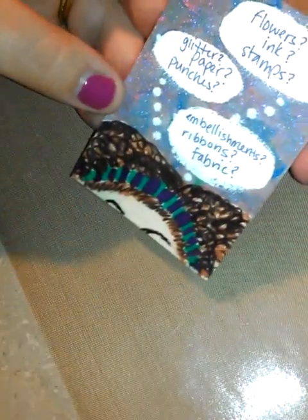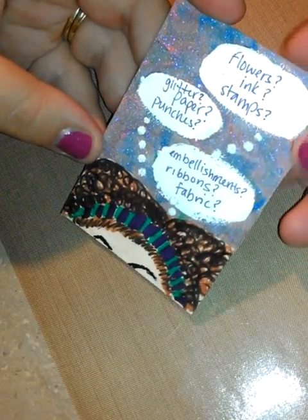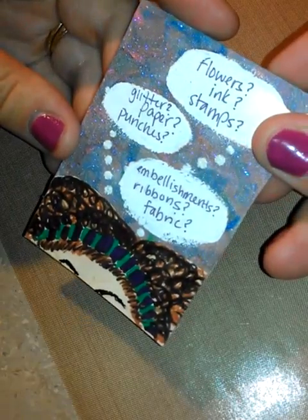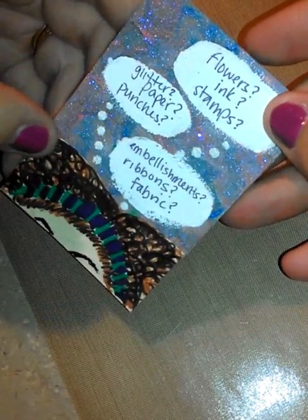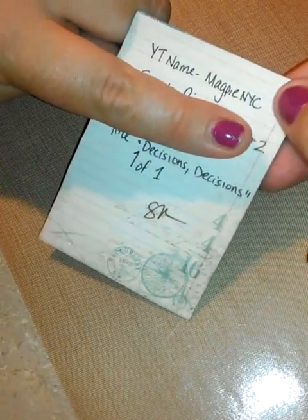I want to say her name is Sarah — yes, Sarah. This is Magpie NYC. Here is her ATC, and it's kind of like her whole mind frame of herself with thoughts. I love how she did this — it's so cute, with speech bubbles, embellishments, ribbons, fabric, glitters, paper, punches, flowers, inks and stamps. That's so awesome! It's so sparkly. I'm sure these videos aren't going to do these cards justice because they are really awesome. She titled it 'Decisions, Decisions.' There's the paper and her YouTube name. Thank you so much Sarah, I really appreciate you sending it.